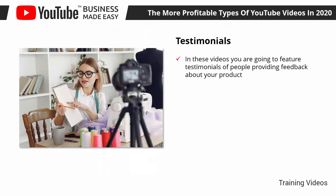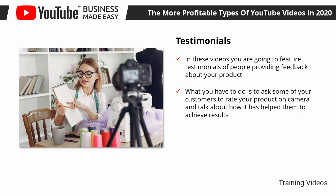Testimonials. In these videos, you are going to feature testimonials of people providing feedback about your product. Normally, these are recordings of clients that have had a good experience with a brand, product, or service. What you have to do is ask some of your customers to rate your product on camera and talk about how it has helped them to achieve results.